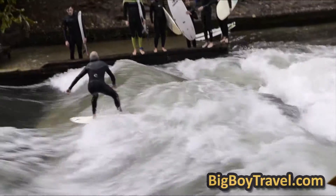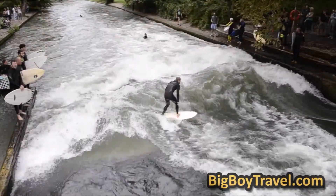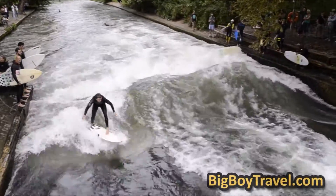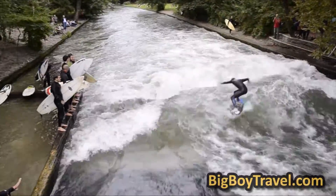One of the coolest things is watching the Eisbach River surfers try their luck catching a wave. The surfing is challenging and dangerous, which leads to a lot of wipeouts. Just as exciting as the falls are the expert surfers who make it look easy.